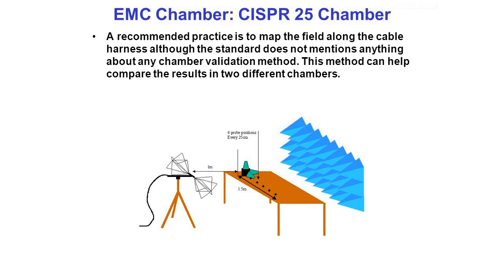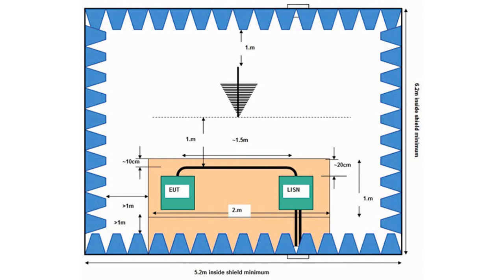The specifications of the artificial network used as load for the 1.5-metre test harness are defined in the frequency range from 100 kHz up to 108 MHz. Nevertheless, measurements up to 1 GHz are required. As the radiation characteristic of an antenna — and the test harness acts as such — depends on the source and load impedances, different artificial networks will show different results above 108 MHz. The radiated emissions of the test harness are measured at 1-metre distance in a fixed position of the receive antenna.